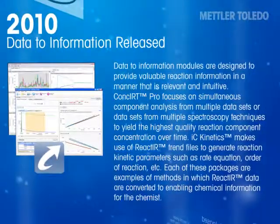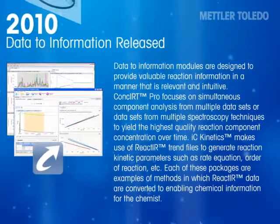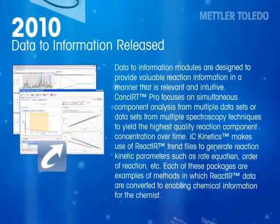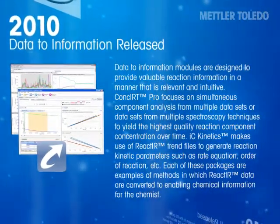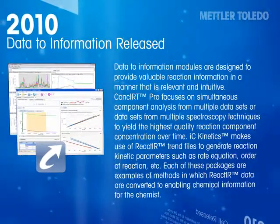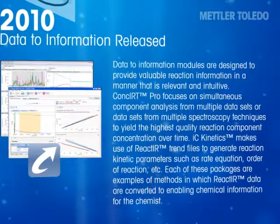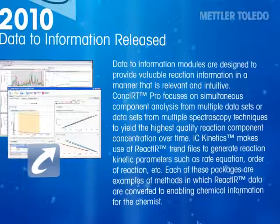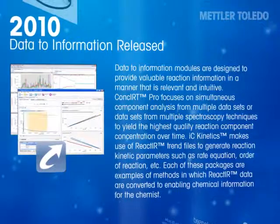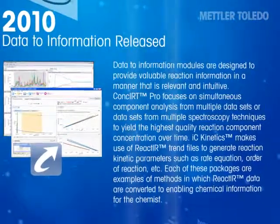Data-to-information modules are designed to provide valuable reaction information in a manner that is relevant and intuitive. CONCERT PRO focuses on simultaneous component analysis from multiple datasets or datasets from multiple spectroscopy techniques, to yield the highest quality reaction component concentration over time. IC Kinetics makes use of React-IR trends to generate reaction kinetic parameters such as rate equation, order of reaction, etc. Each of these packages converts React-IR data into enabling chemical information for the chemist.